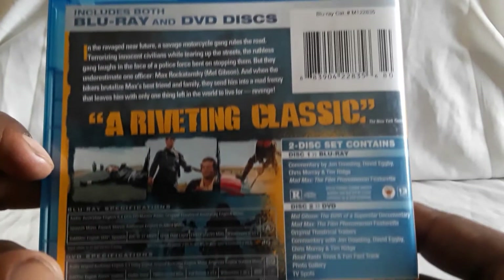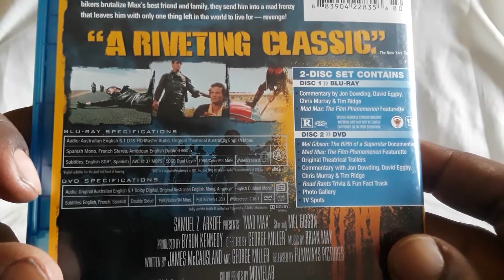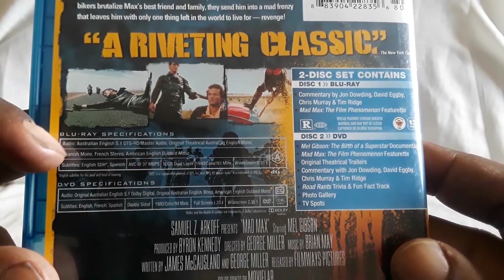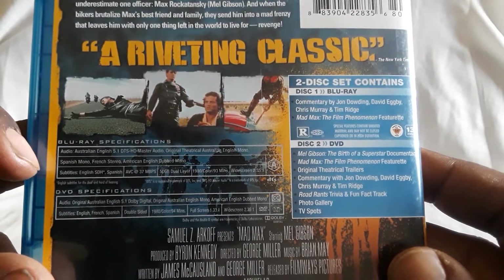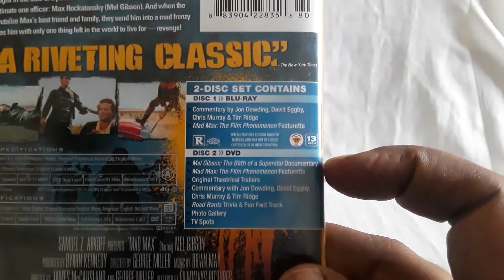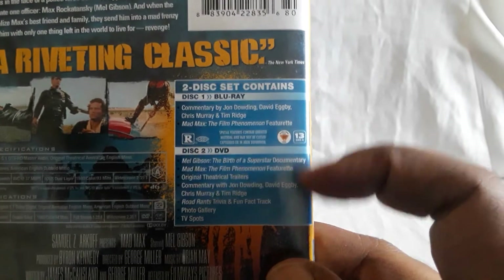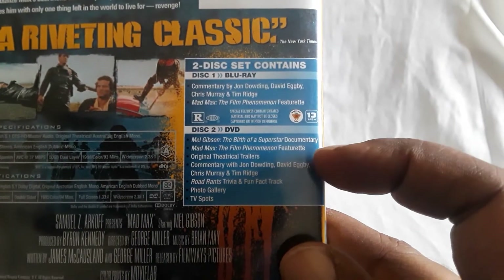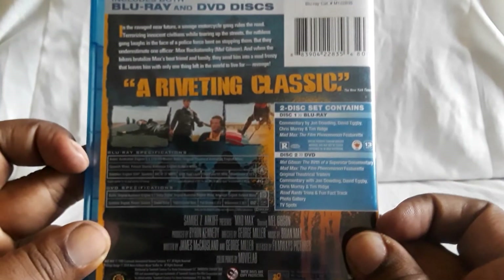Here are the story details and the specs. You get the original Australian mono track and then you also have Australian and English tracks for 5.1 Master Audio. Here are the special features — you get some on the Blu-ray, commentaries and stuff, and then on the DVD you get documentaries, featurettes, trailers, all sorts of stuff.